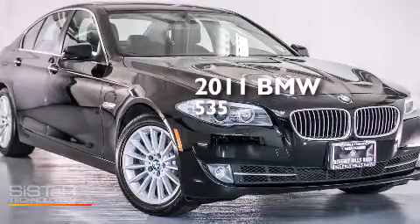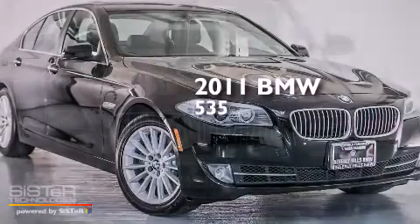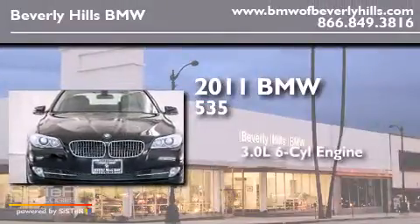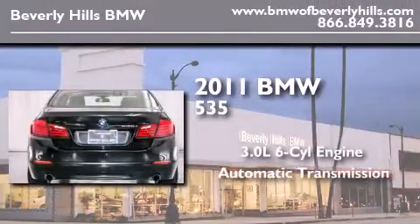This is a certified pre-owned 2011 BMW 535. It features a 3.0 liter 6-cylinder engine and an automatic transmission.